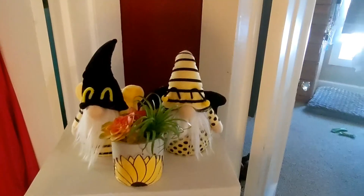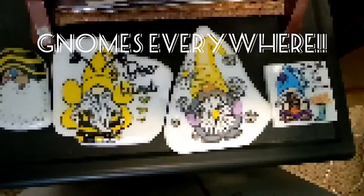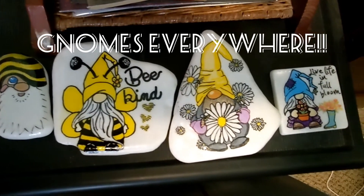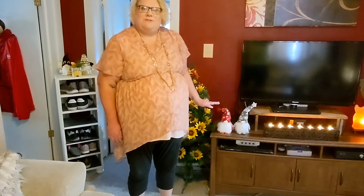I have a little bit of a gnome collection in my house, you may have noticed in past videos. These are a wonderful addition for Christmas. You've got to have your Christmas gnomes. Gnomes are so popular right now.